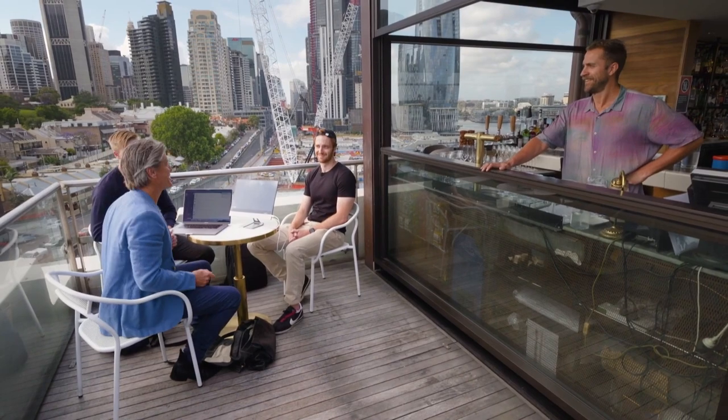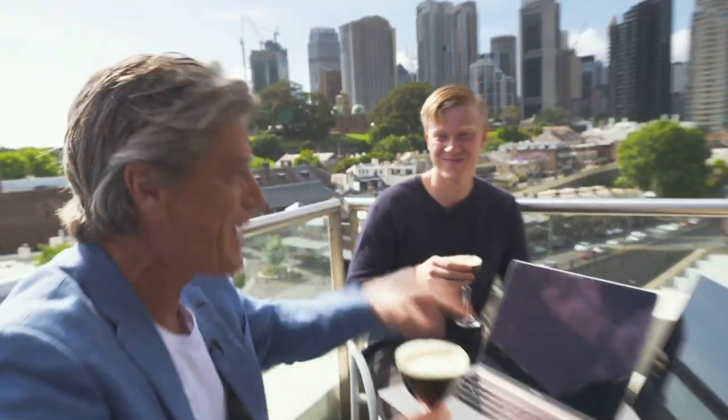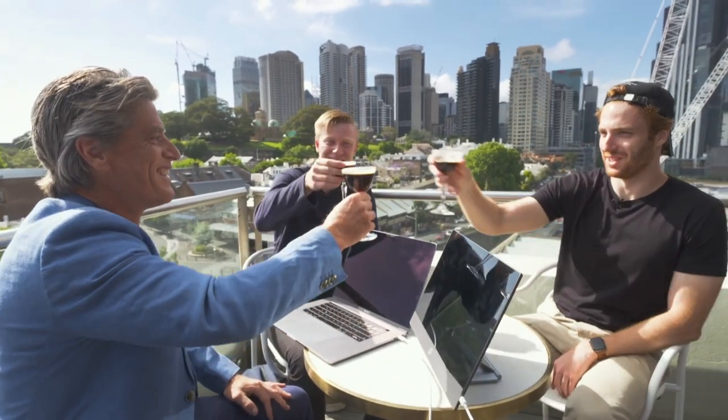The bartender takes their order — three espresso martinis. This is slim, it's portable, it's sexy. I'm not talking about this dynamic duo — I'm talking about the espresso. Well done boys. Cheers.